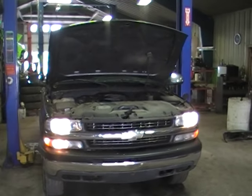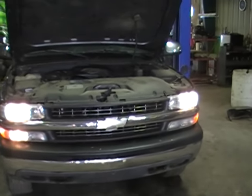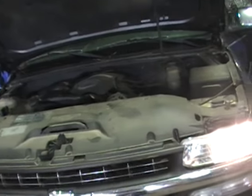Hey and welcome to Just Chevy Trucks. What we got for you to look at today is a 2001 Chevy Silverado 1500. This one's got the 5.3 liter LM7 engine in it, rated at 285 horsepower.